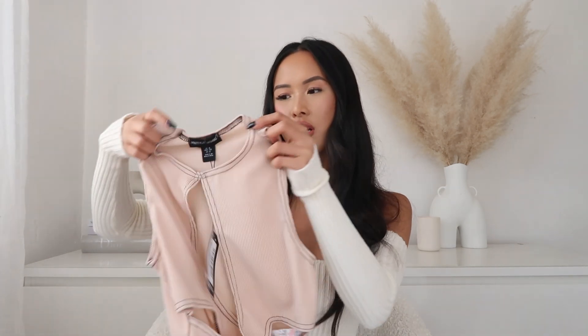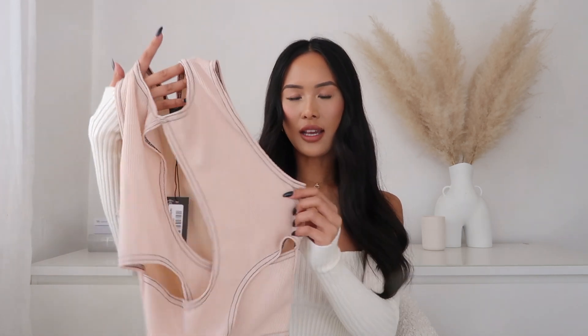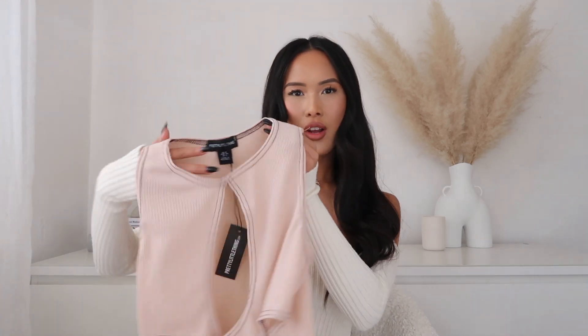I've actually picked it up in another color as well — if I like a top I have to pick it up in every color. This top looked more neutral and creamy on the website but in person it's actually like this peachy pink color, which I'm not sure actually suits my skin tone. It's the same as the black top with the cut-out detailing and black stitching. You could pair it with joggers or denim shorts — let me know whether I should keep this color.